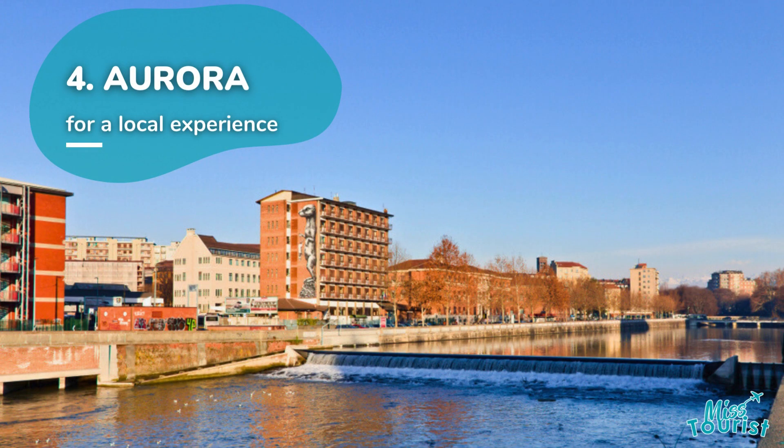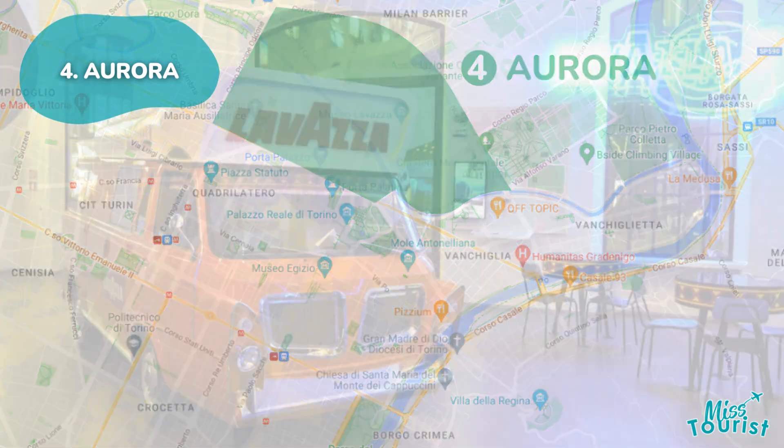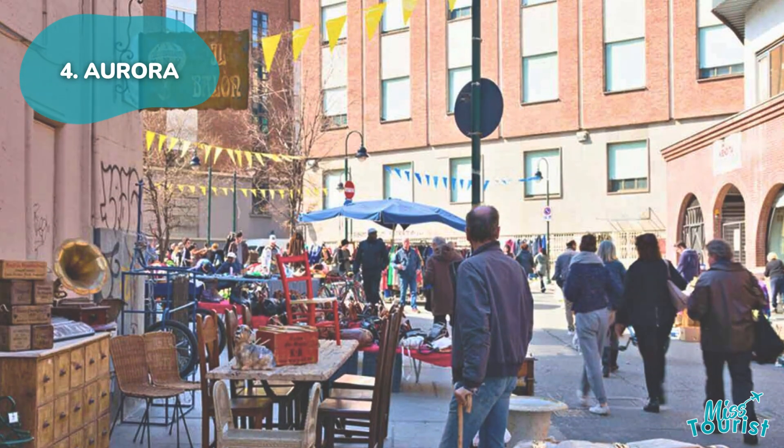North of the city center, Aurora boasts colorful markets like Bilan and Porta Palazzo. The Lavazza Museum and easy access to the city center make it an eclectic choice for travelers.